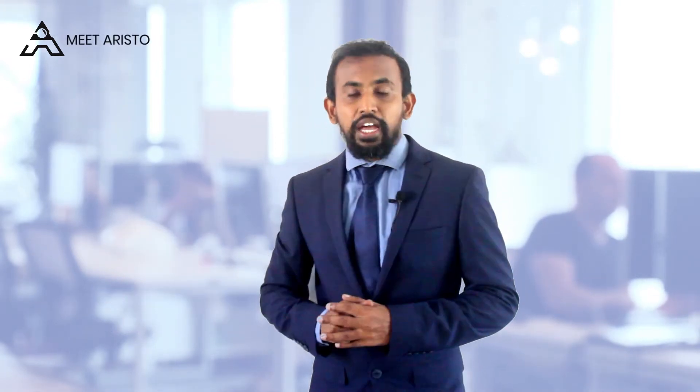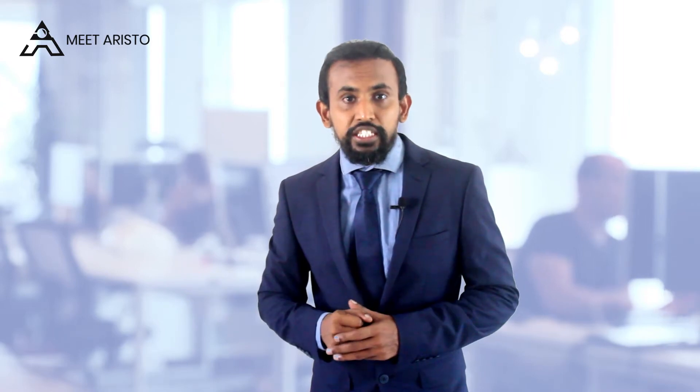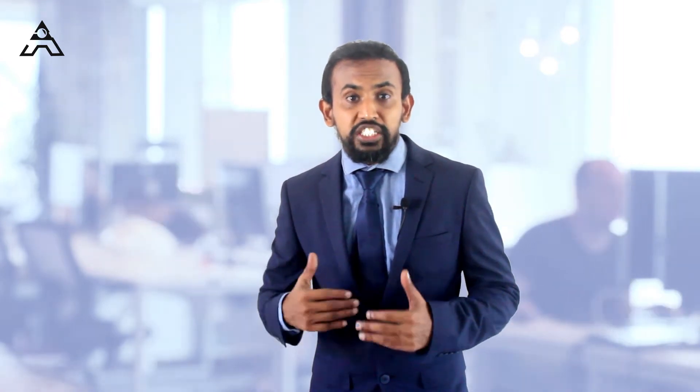Hello everyone! Today's video is about how the aviation and defense industries are leveraging UX skills. With the adoption of digital technology, aviation and defense industries are transforming from analog to digital — and here, UX skills are playing a huge and important role.